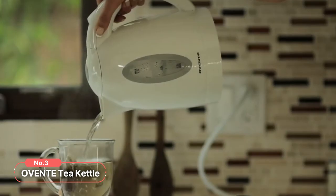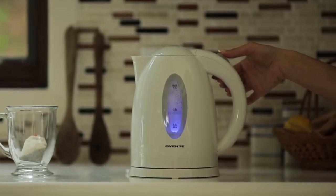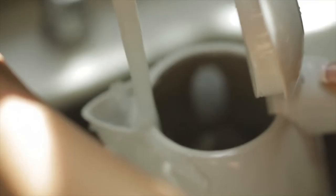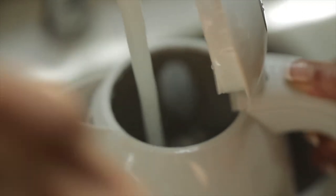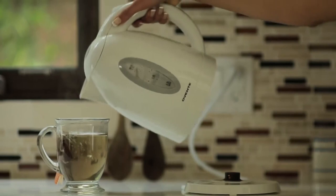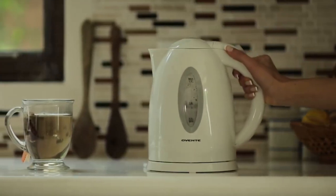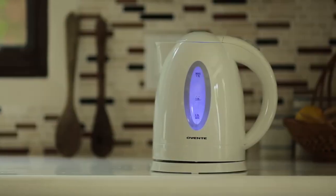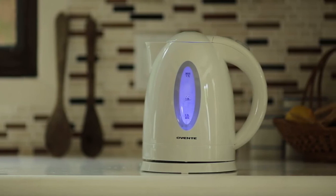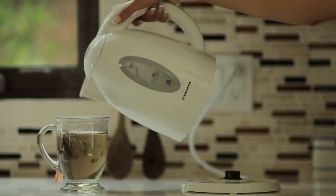At number 3 on our list is the Oventi Tea Kettle. This tea kettle brings together speed, safety, and elegance, making it a must-have kitchen appliance for every home. It operates on a powerful 1100 watts motor capable of boiling a full 1.7 liters of water in just minutes. Compared to traditional stovetop kettles, this electric kettle is 50% more efficient, reducing your daily electricity consumption. Crafted from BPA-free materials, it guarantees clean drinking water that is safe for all ages.